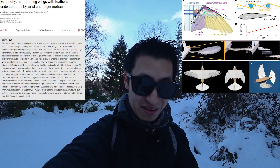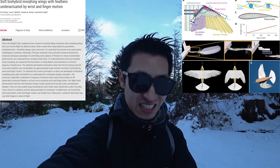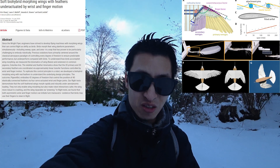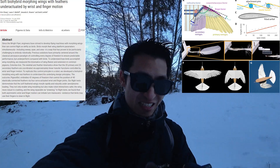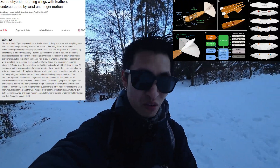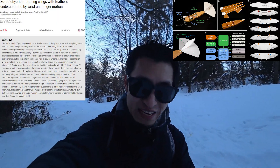So ultimately with all their work and research, the outcome — the PigeonBot — embodies 40 degrees of freedom that controls the position of 40 elastically connected feathers through four servo-actuated wrists and finger joints. Their flight tests demonstrate that the soft feathered wings morph rapidly and robustly under aerodynamic loading, and they not only enable wing morphing but also make robot interactions safer, the wing more robust to crashing, and the wing repairable through preening.